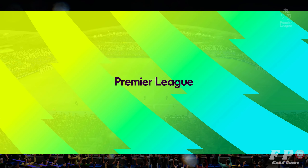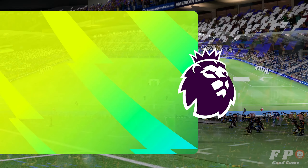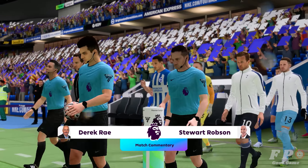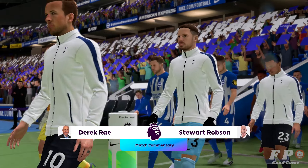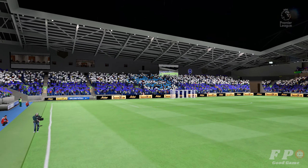Welcome to the Amex Stadium. I hope every fan has brought his or her umbrella because it has been raining and it continues to rain. My name is Derek Ray and sitting alongside me, ready to provide all the analysis, is Stuart Robson. I'm looking forward to bringing you action from the Premier League coming right up.